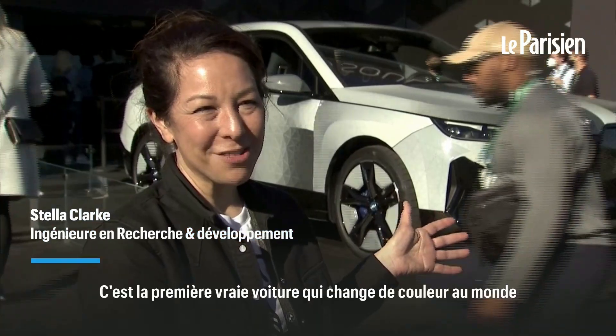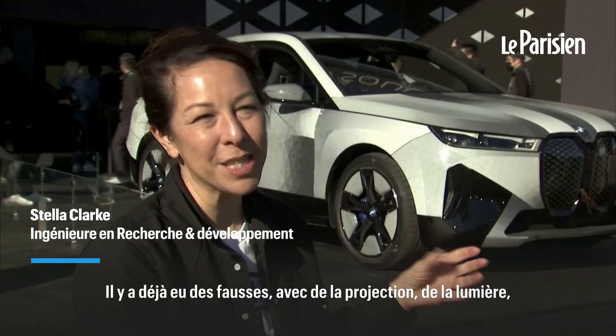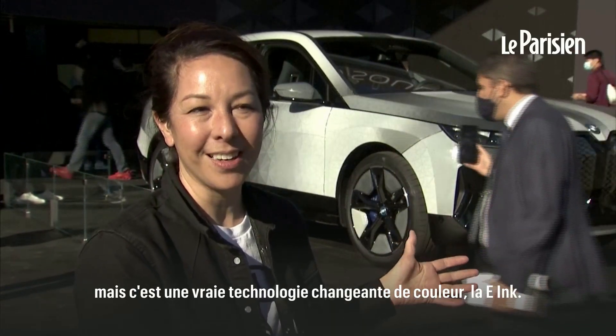This is the world's first real color-changing car. There's been fakes out there, there's been projection mapping, there's been light. But this is really energy efficient color change using the technology e-ink.